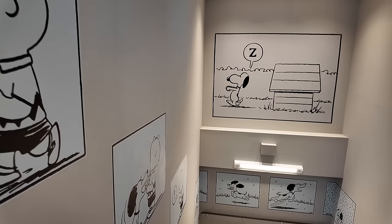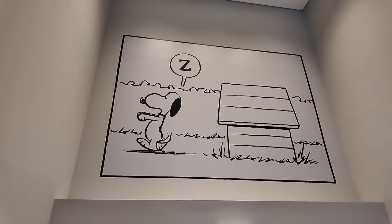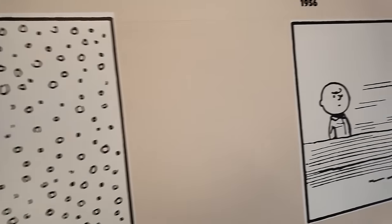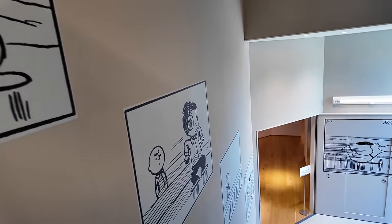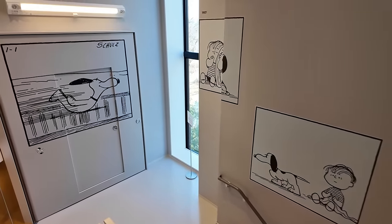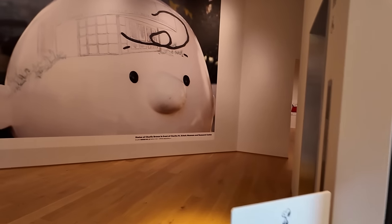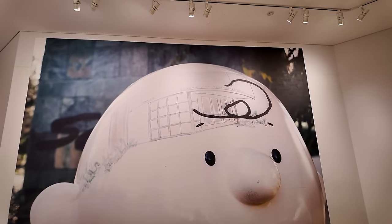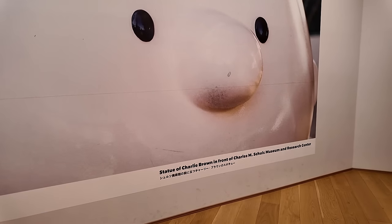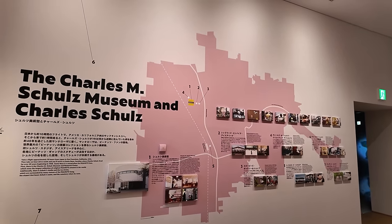We're going down to the second floor — we were on the top floor. All these cute little comics on the walls, it's just so charming. There's a statue of Charlie Brown in front of the Charles M. Schultz Museum and Research Center. What's in this next room?